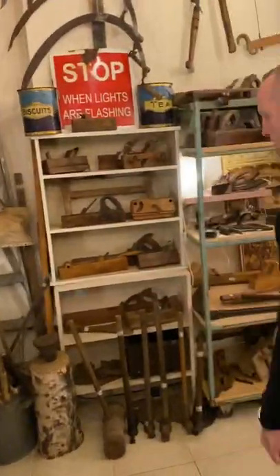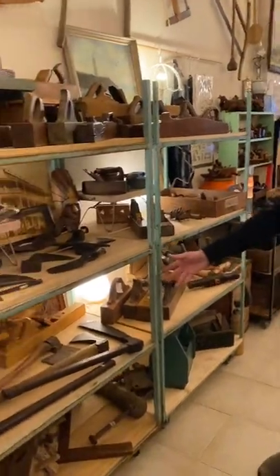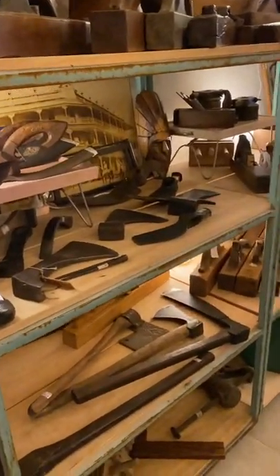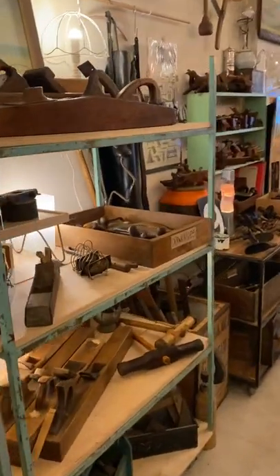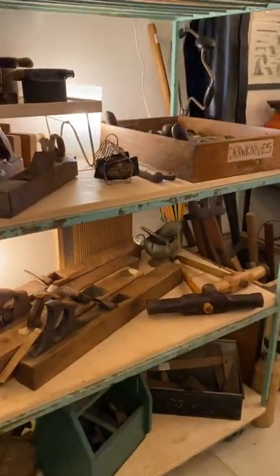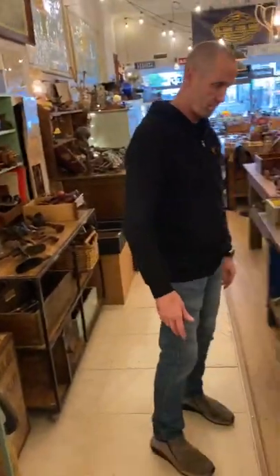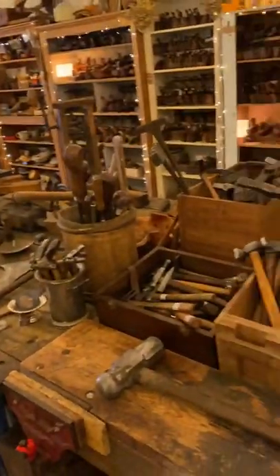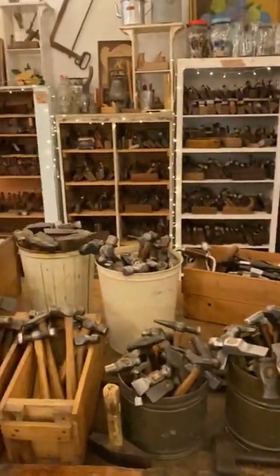We like old things. And over here, some French axes, larger axes, a couple of draw knives, a couple of English planes under there mixed in with the French ones, caulking hammers — and yeah, plenty of hammers. Can never have too many hammers, I say.